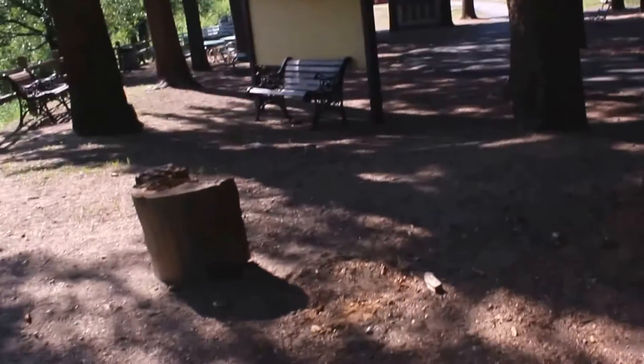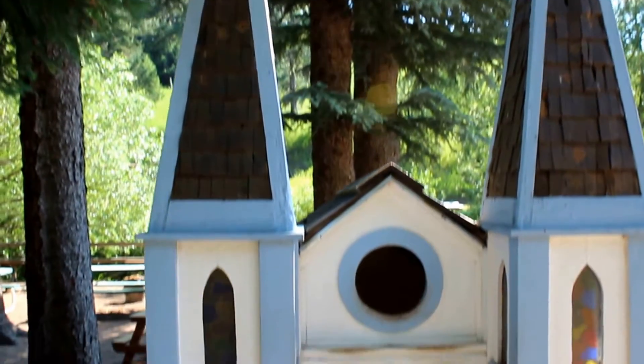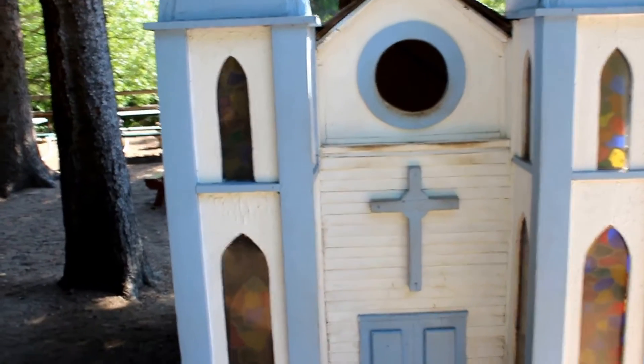There is definitely a bar fight in this room - there's a pool table and some chairs are knocked over. Here's a church - it's got its little stained glass windows.